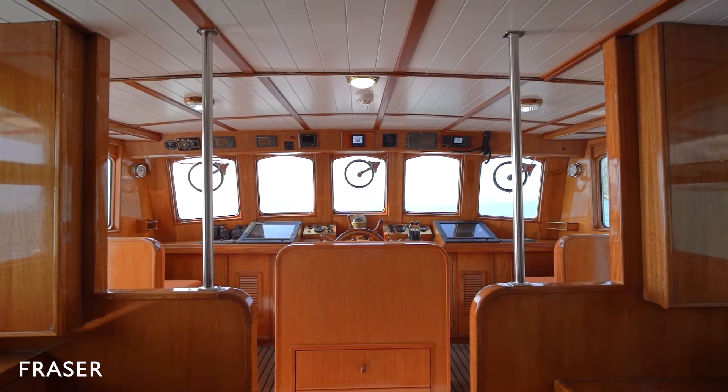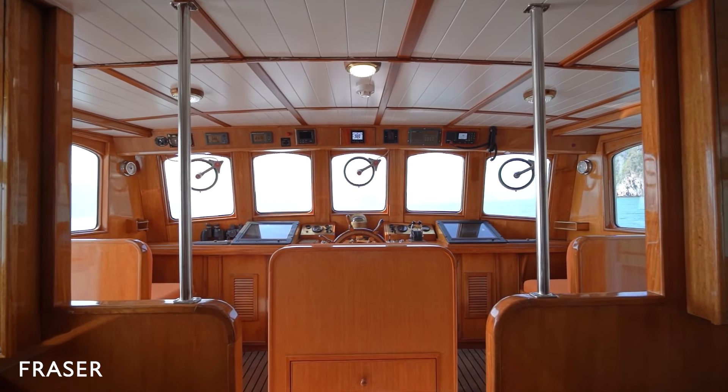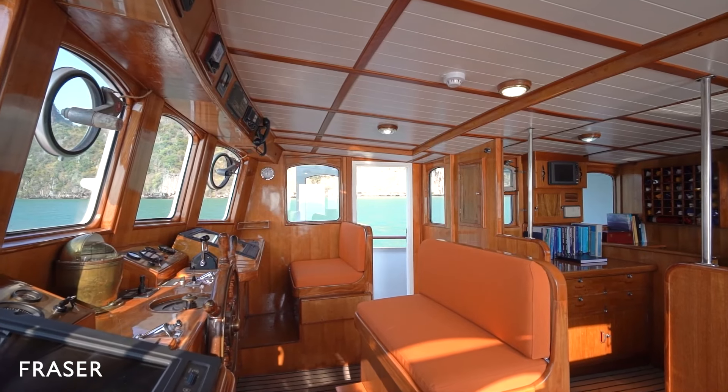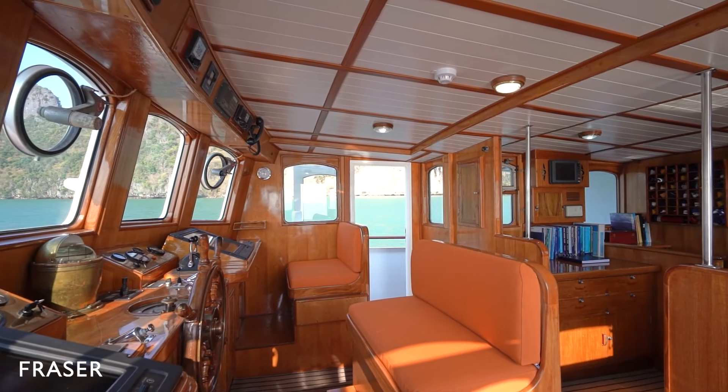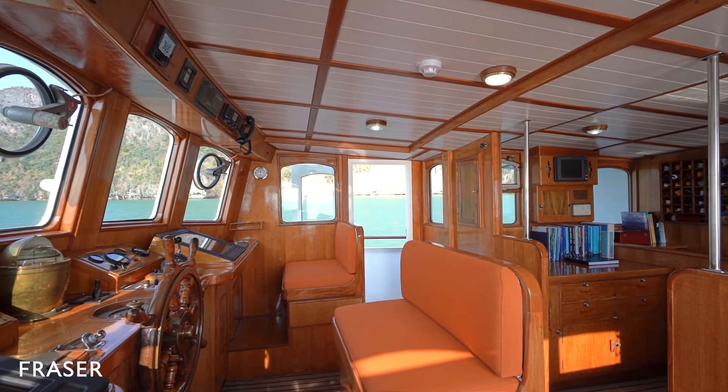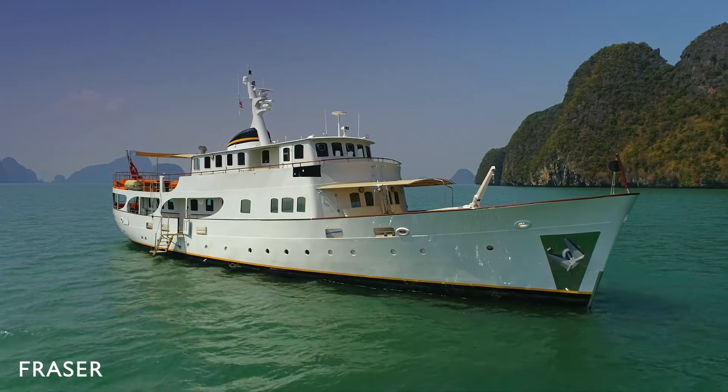Moving forward to the bridge, it is outfitted with comprehensive electronic and navigation systems which are discreetly incorporated into the yacht's existing classic design. Communications include an Iridium satellite phone with worldwide internet coverage, accessible in each cabin via wifi.